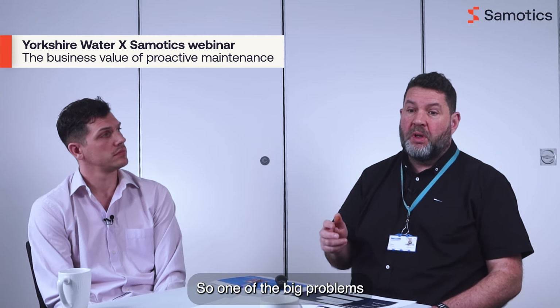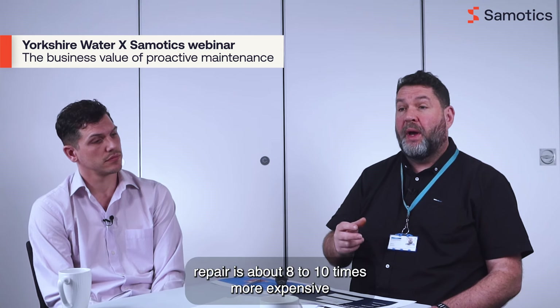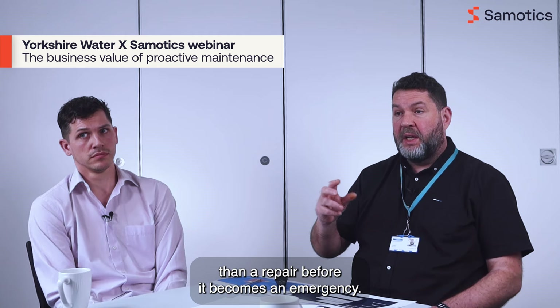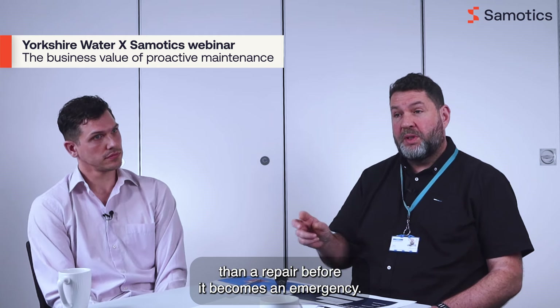One of the big problems is that an emergency repair is about eight to ten times more expensive than a repair before it's become an emergency.